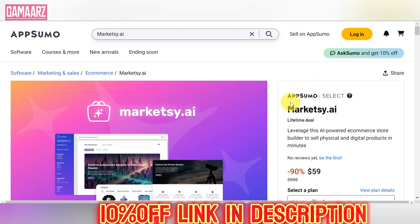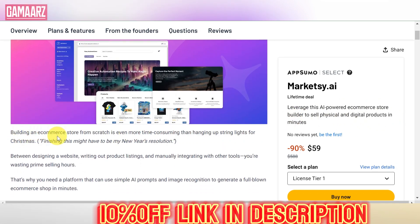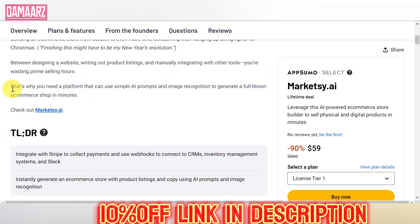Since I cannot browse the internet for real-time information, I recommend checking recent reviews and updates to ensure the accuracy of the details. However, I can provide you with a general template and guide to help you write a 760-word review for a lifetime deal on a platform like Marketsy.ai. Adjust the details based on your actual experience and features of the product.